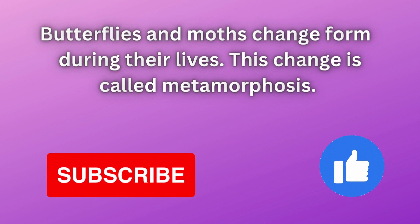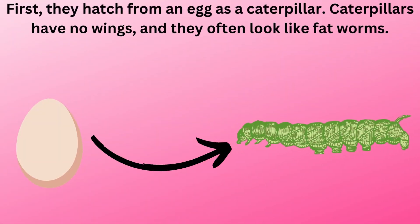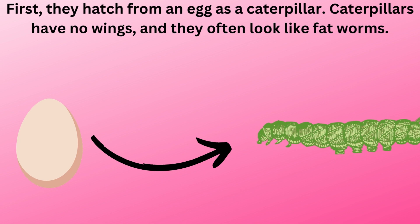Butterflies and moths change form during their lives. This change is called metamorphosis. First, they hatch from an egg as a caterpillar. Caterpillars have no wings, and they often look like fat worms.